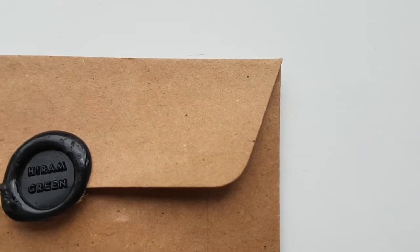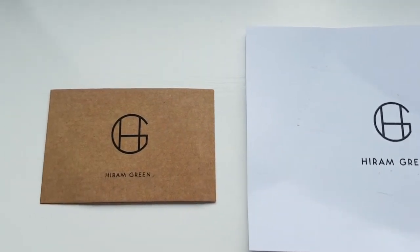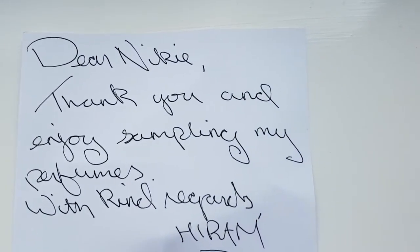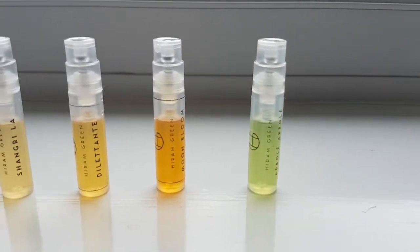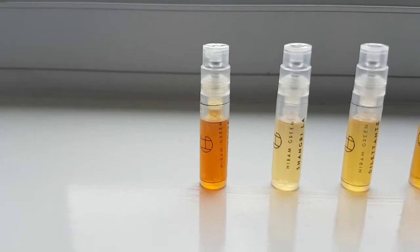When I received my package, what really stood out was opening the envelope and finding a nice seal with Hiram Green's name on it — a really nice touch. Inside was a personal message from Hiram along with his business card and the sample bottles. The fragrance samples scream quality: you've got the logo on each of them, the name of each fragrance, and the colouring of each really stood out. The overall packaging was very personal with some great touches, and I really appreciated that from Hiram.